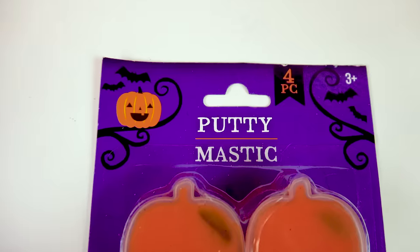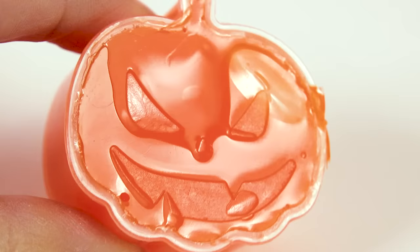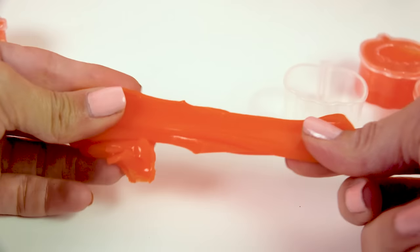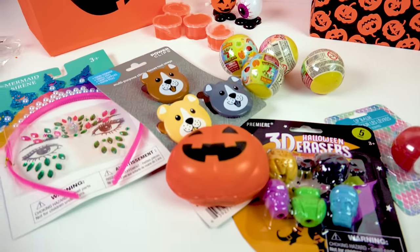We've got some spooky Halloween putty that comes in these little pumpkin containers. Do you see the jack-o-lantern's face? It's a very stiff putty where it actually breaks and doesn't really stretch. But there are lots of cute things in here too.